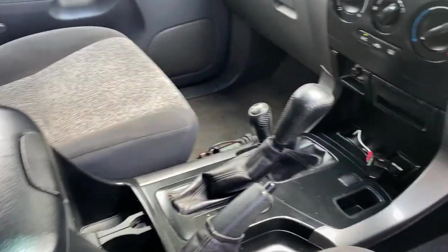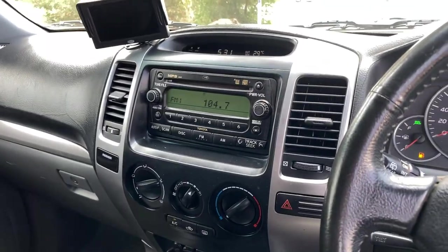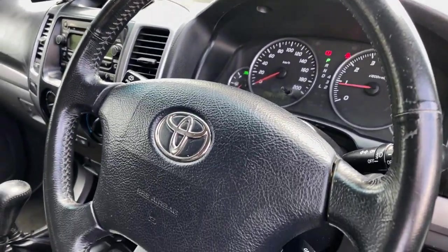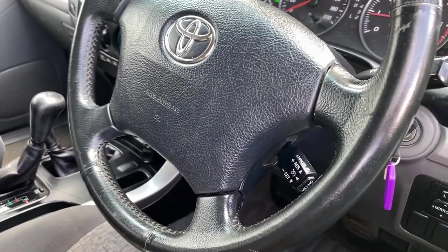There's a fully automatic transmission. It's an all original head unit including MP3 player and CD player. It comes with 200,000km on the clock. There's a full set of keys and a full set of books.